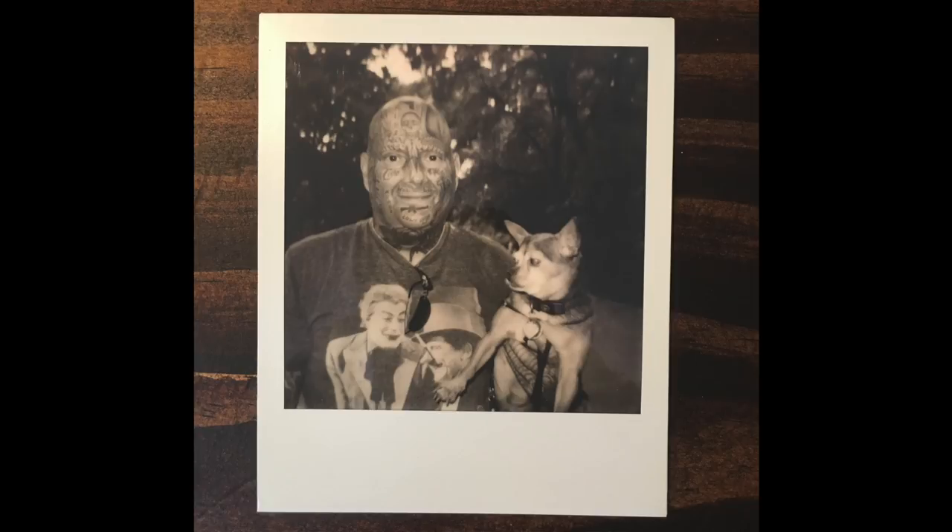Reason number two is cost. These cameras are incredibly cheap — you can get a decent Polaroid for under $100, even in the $60–$70 range for some Fujifilm models. That's amazing because these cameras essentially become like toys. You can throw them in your backpack, take them to a party, and not worry about it. They're also super light, which is awesome.